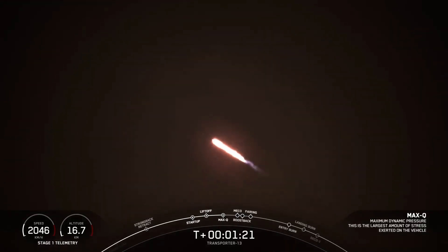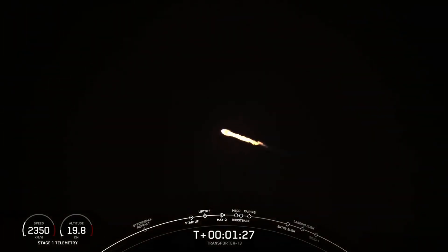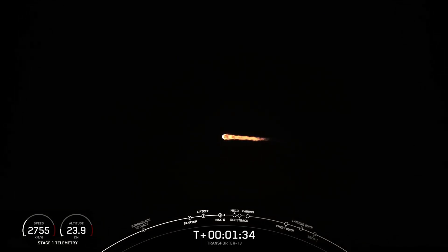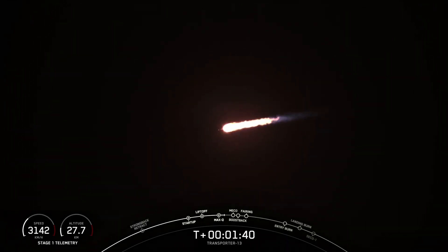We've just passed through Max-Q. Now we have several events coming up in quick succession. First is MECO, or Main Engine Cut-Off, where all nine Merlin engines shut down in preparation for stage separation, which is where the first stage separates from the second stage. Next, the MVAC engine on the second stage will light, called out as Second Engine Start 1, or SES-1. Then the first stage Boost Back Burn will place the booster on a trajectory back to Earth towards Landing Zone 4. Keep an eye out — it will be quick.